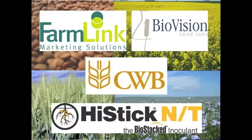RealAgriculture.com's coverage of Crop Week in Saskatoon is brought to you by Farmlink Marketing Solutions, BioVision Seed Labs, the Canadian Wheat Board, and PyStick MT.